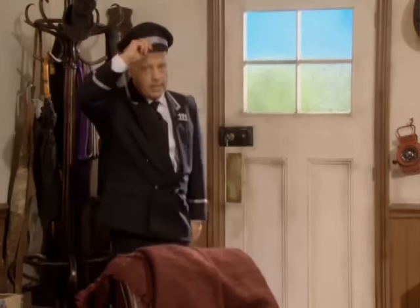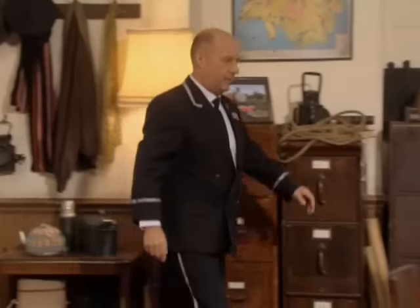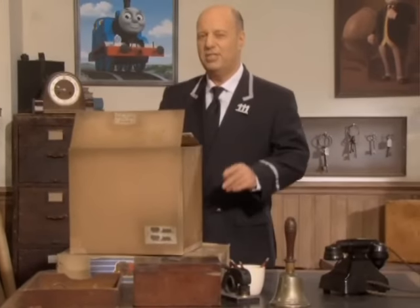Sir Topham Hatt told me you were coming and he's asked me to show you something very special. It's in these boxes. What is it? See if you can tell.